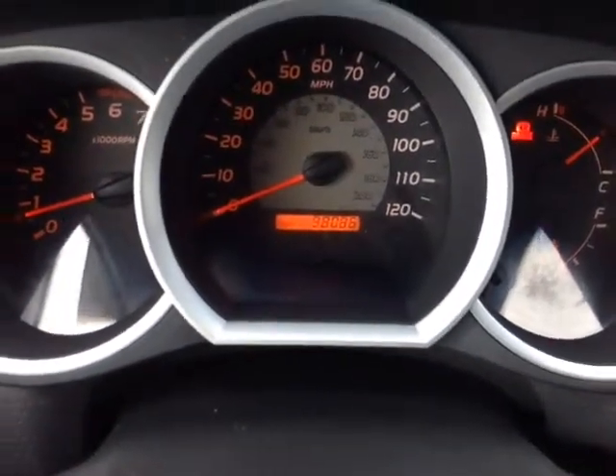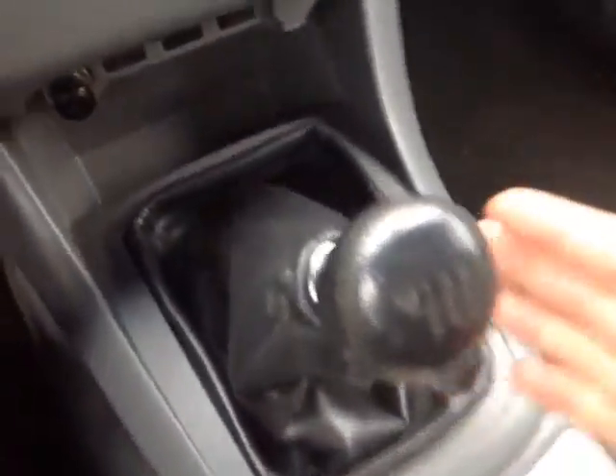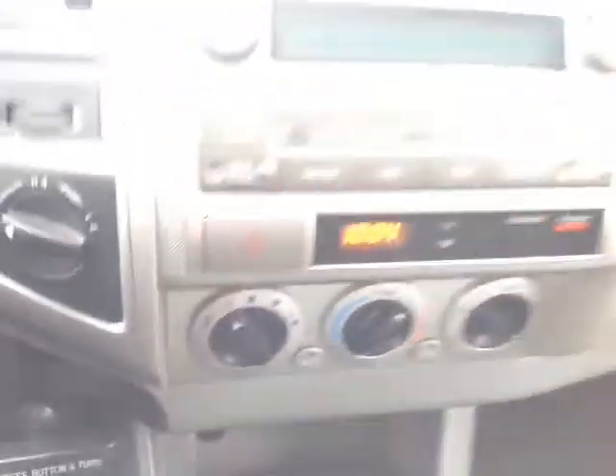And as you can see, 98,086 miles on the odometer as of today. Volume, track, and mode adjustments are on the left side of the wheel, cruise control on the right, park brake there, 5-speed manual shift, a couple of 12-volt power outlets, and an auxiliary port for your compatible music device.